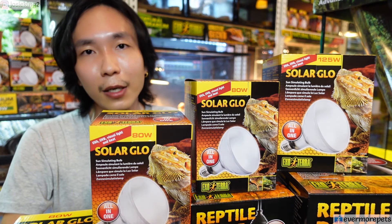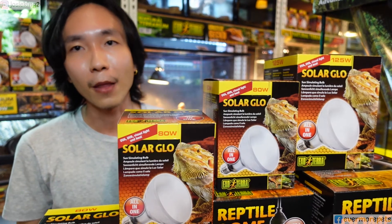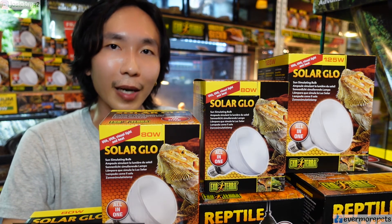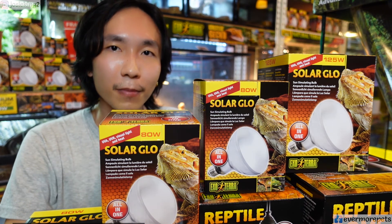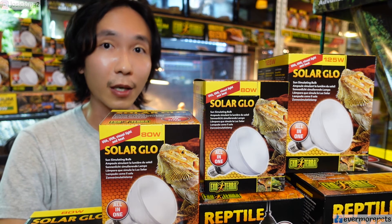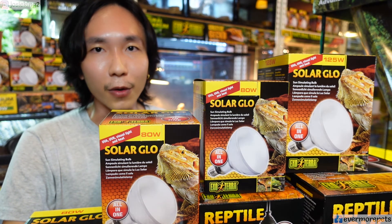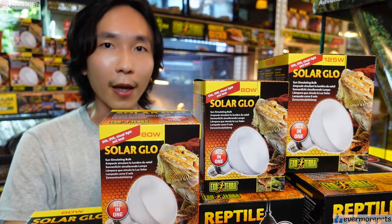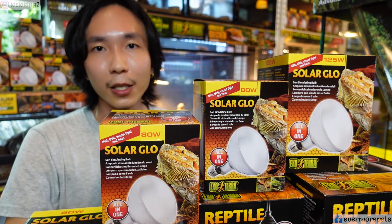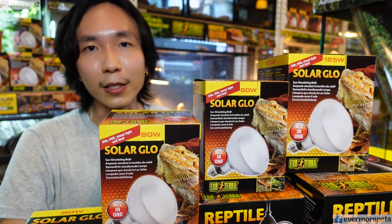I'll stick with Exoterra, Zoomed, Arcadia, or any other reputable brands. In this video it's all about Exoterra because that's what we have here in Kuching, Sarawak, and they are also the most affordable UVB bulb out there — very good, no problem at all. If you need UVB bulbs and you're in Kuching, don't forget to drop by Evermore Pets. Leave any questions or suggestions in the comments below, hit the like button, and subscribe for more videos like this. Thanks for watching!